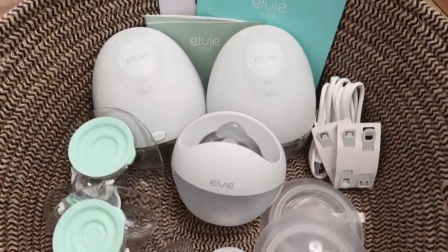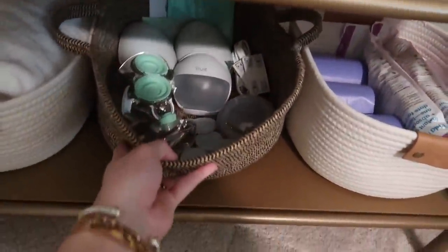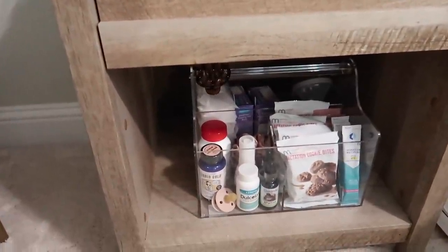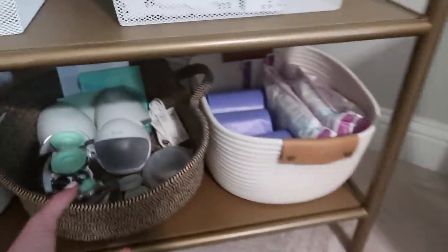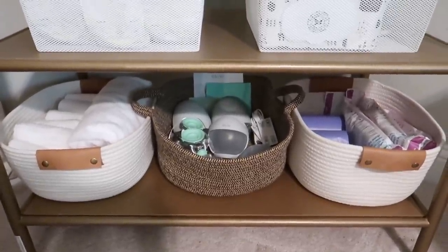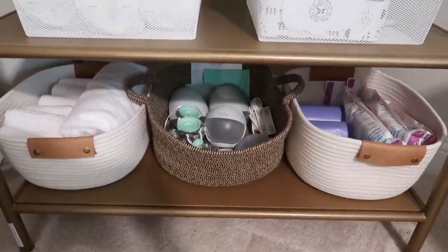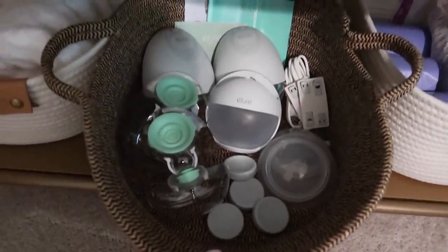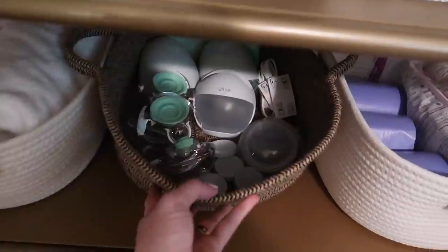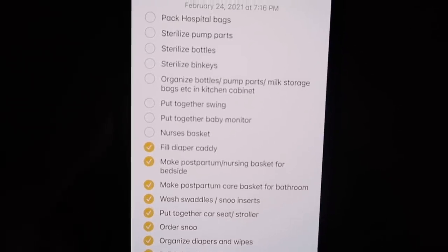I put all my breast pump stuff in this basket right here. This basket was underneath my nightstand but now I have all of my breastfeeding essential stuff in that caddy, so this basket was empty and I just put all my LV pump stuff in there for when I'm ready to start using it. Everything is accessible and ready to go. I'll probably end up sanitizing all this stuff before I actually use it, along with her bottles and binkies — that'll probably be my next video.